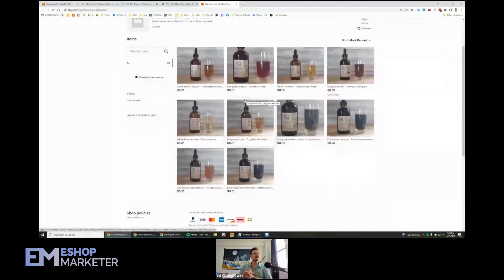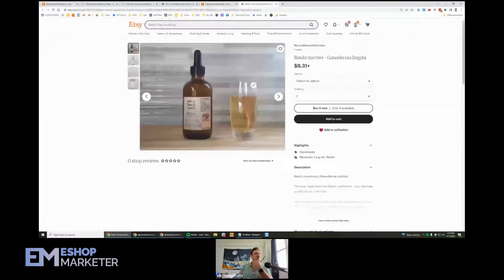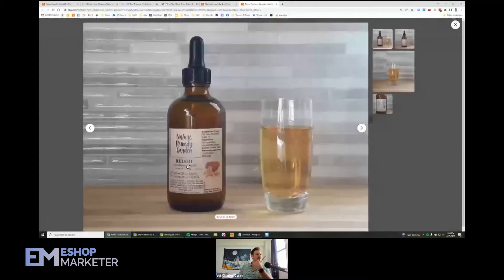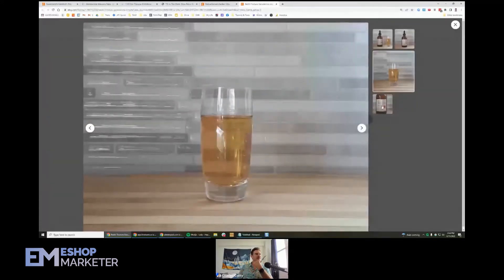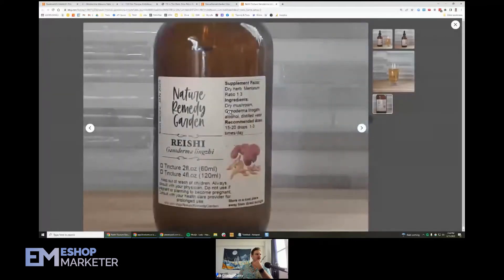Let's talk about your listings. Let's look at this one first — we've got our Reishi Tincture, Ganoderma lucidum. Nature Remedy Garden Tincture, two and four fluid ounces, keep out of reach of children. Here's the tincture itself. I love the label — the label looks really cute. Dry herb, one-to-three ratio, mushroom, some different things. Here's what it looks like in the glass, and here's the label a little bit closer up. Very cute.